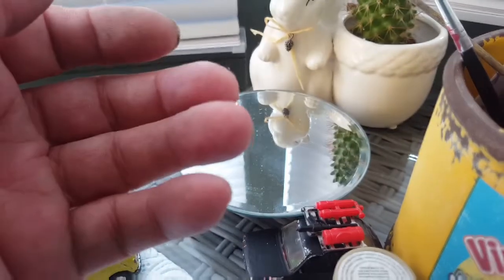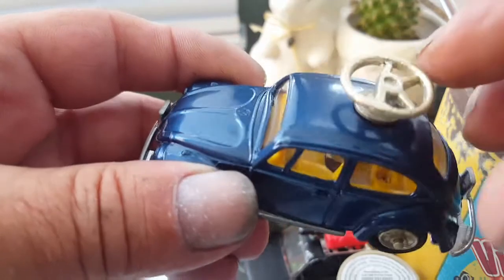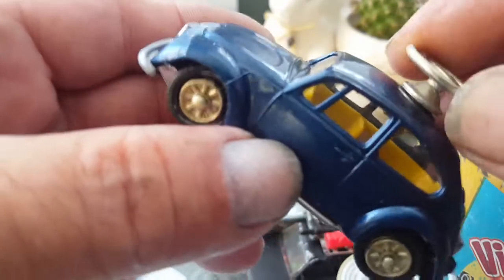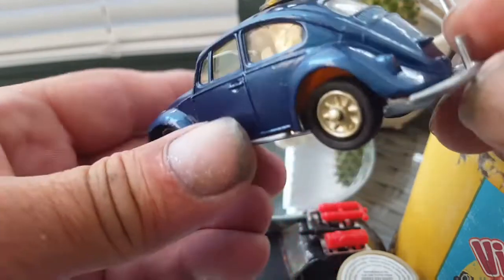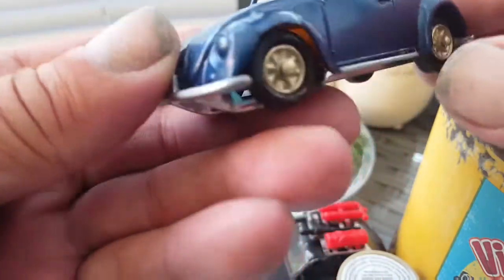I'm also just waiting for the transfers to come through the post for a learning school car — the Beetle. This had a broken wheel on the top but I repaired it, so it's turned out well. I like the colour of it. The transfers should be here in a day or two and then that'll be another one finished.